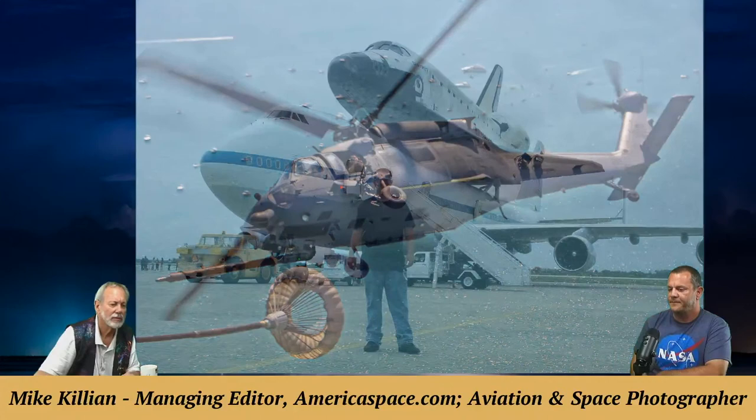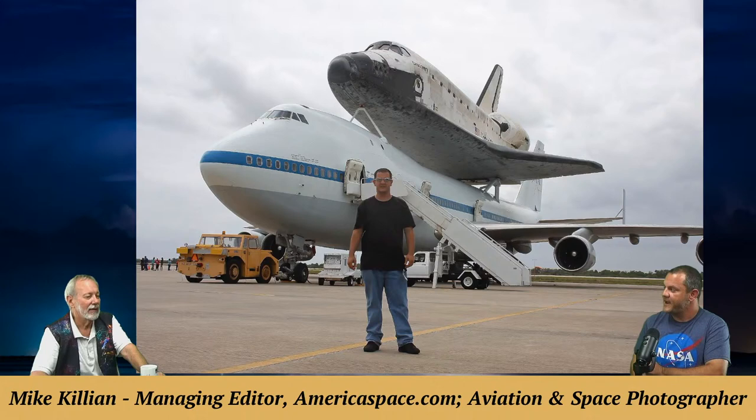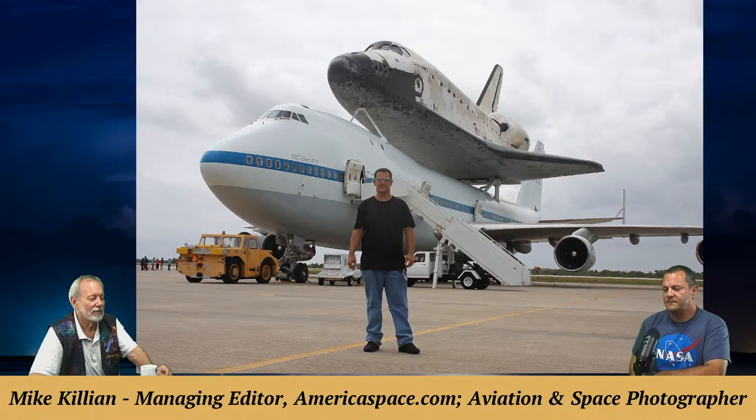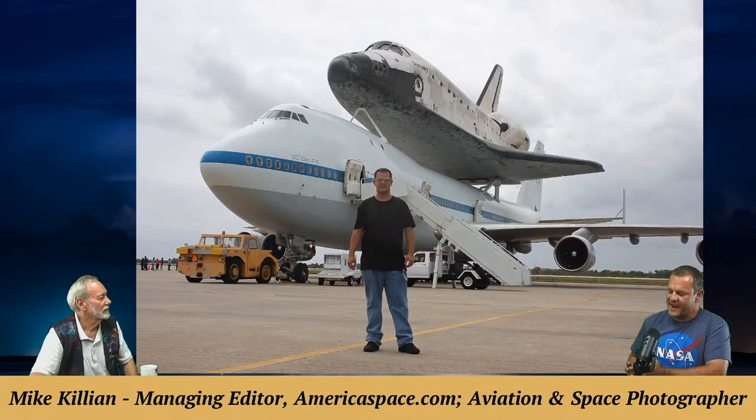A photo shows Shuttle Discovery on the 747, getting ready to head to the Smithsonian on its last day at Kennedy Space Center. Mark notes that the NASA 747 at Johnson Space Center in Houston has every mission it flew with the space shuttle painted by the doorway — similar to how military aircraft track missions.